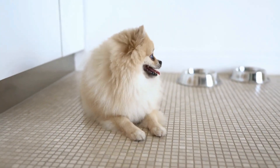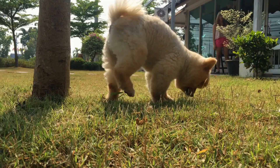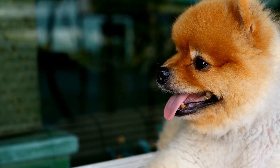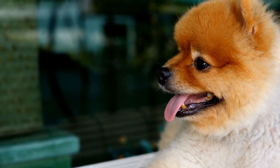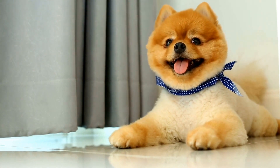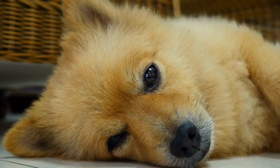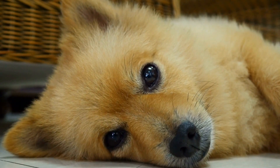Pomeranians are widely recognized for their luxurious, double-layered coat. This thick, fluffy fur requires regular grooming to prevent matting and tangles. Daily brushing is recommended to remove loose hair and keep the coat looking its best. It's essential to pay special attention to their dense undercoat, especially during shedding seasons, which occur twice a year. Additionally, Pomeranians may benefit from occasional professional grooming to maintain the ideal coat length and manage their shedding.